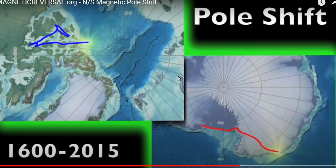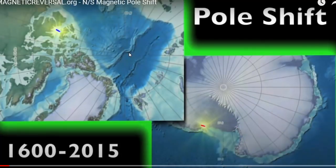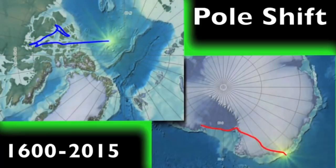It's rotating here now, and you can see the magnetic poles move independently of the rotational pole. Almost 50% of our listeners and viewers are not up to speed on that. The rotational pole is independent of the magnetic pole — two different things.